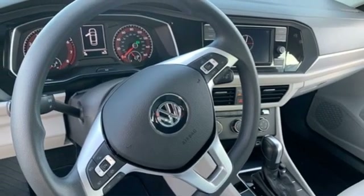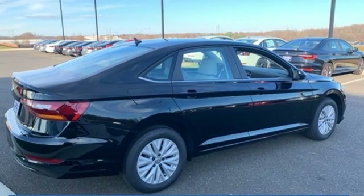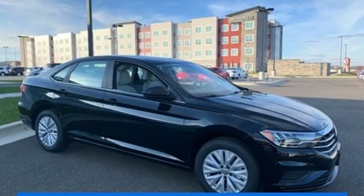New Car Test Drive finds the interior clean, stylish, and comfortable, while being smart, accommodating, and functional. Enjoy every drive in a Volkswagen.